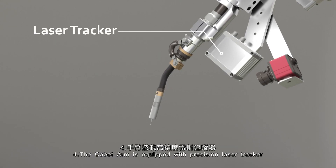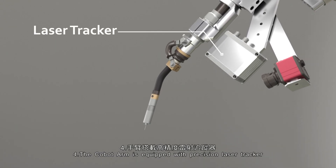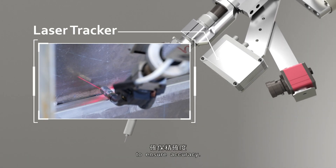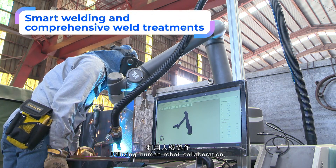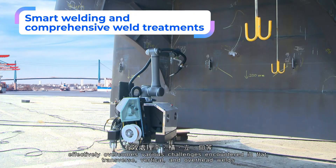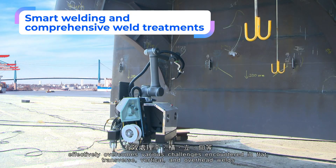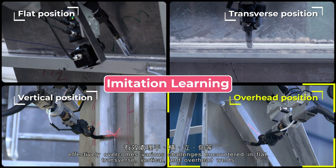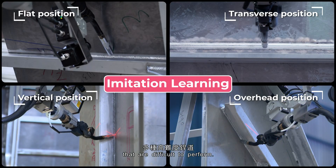Fourth, the Cobot arm is equipped with a precision laser tracker that captures the 3D profile of the weld in real-time to ensure accuracy. Utilizing human-robot collaboration, smart welding with the Cobot effectively overcomes various challenges encountered in flat, transverse, vertical, and overhead welds that are difficult to perform.